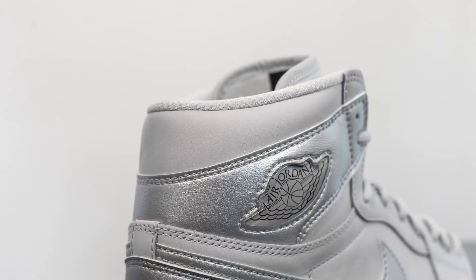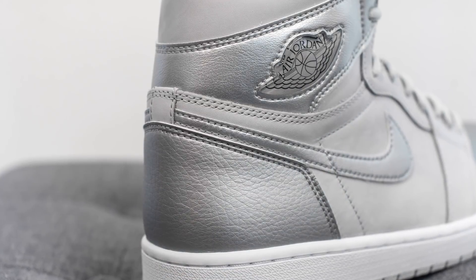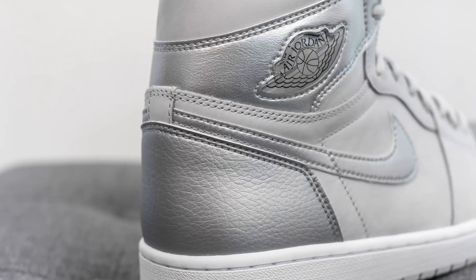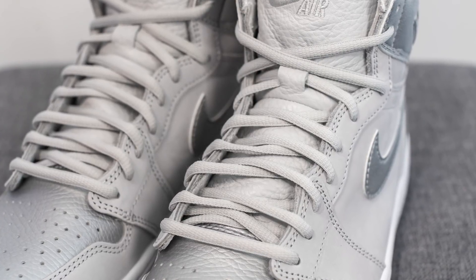Surrounding the top of the ankle collar area we have more of that gray suede, and then covering the back heel this is done in that shiny metallic silver leather once again. For the laces, instead of your standard flat style lace, these true to the 2001 release come with oval shaped laces instead.